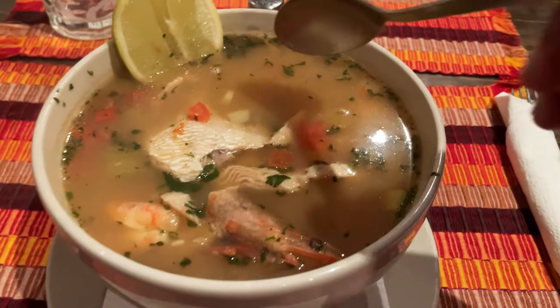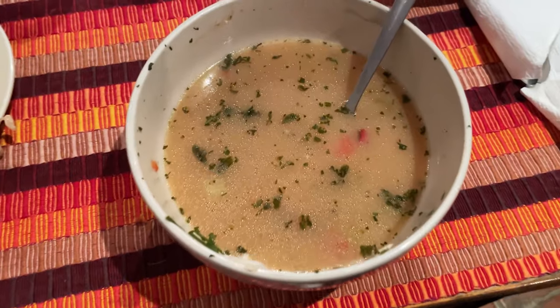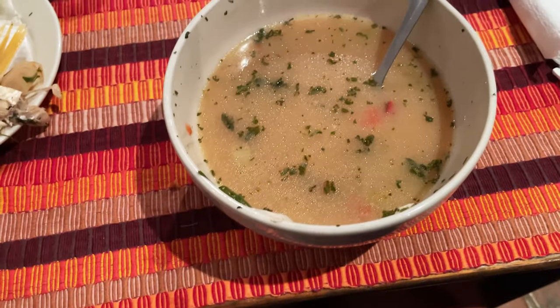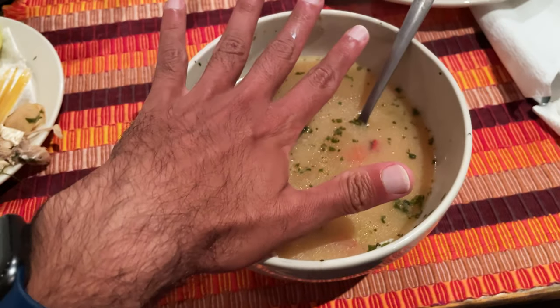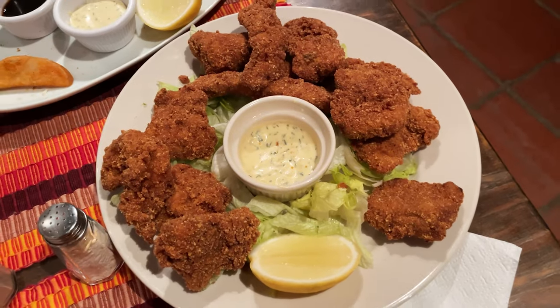When you're eating in Guatemala, don't order too much. Let me show you what my starter and soup look like — luckily I didn't order a main. This is the seafood soup and it is huge. This is my hand for reference — it's massive. Don't order too much!